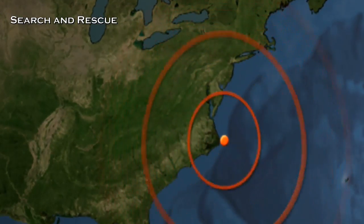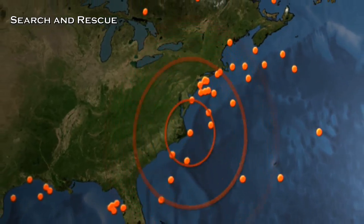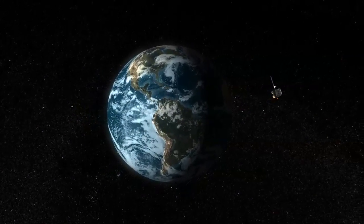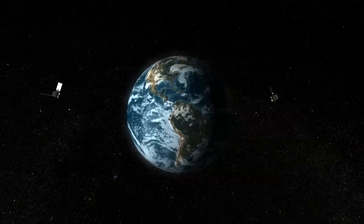The search and rescue system is another valuable tool for these satellites. In many cases, one or two bursts from a beacon saves a person's life. GOES satellites are operational satellites — not experimental. They're constantly up there, constantly giving us data with no gaps.